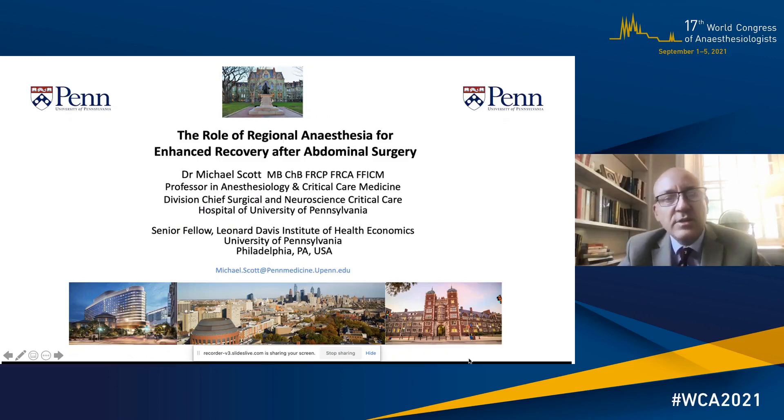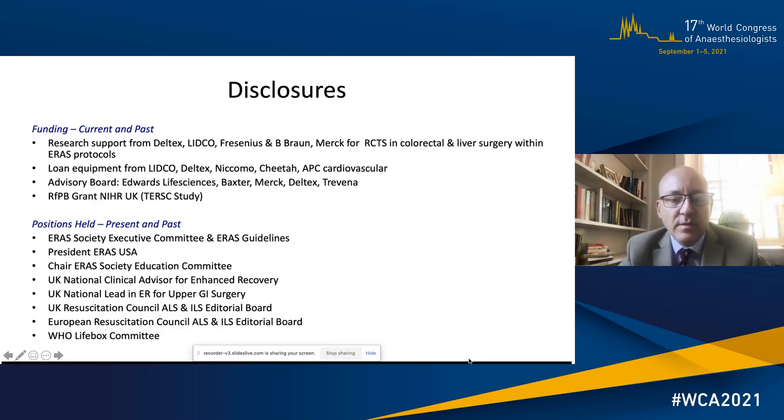Hello. My name is Mike Scott and I'm speaking to you from Philadelphia in the USA. Thank you for asking me to speak at the Congress. I'm going to talk to you about the role of regional anaesthesia for enhanced recovery after abdominal surgery. My relevant disclosures are that I'm on the ERAS Society Executive Committee and President of ERAS USA.